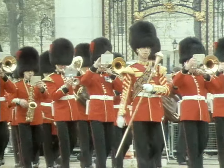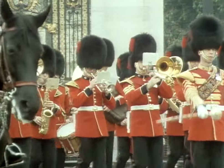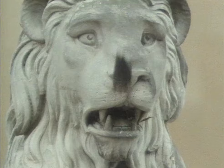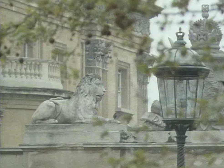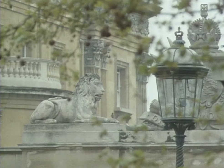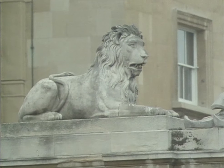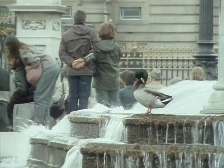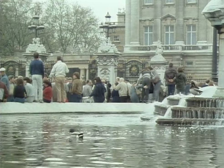A few other species have come to tolerate this kind of thundering, noisy environment. One is the starling — it'll nest even in the lion's mouth outside the palace. The mallard duck too can put up with the bustle around the Victoria Memorial.